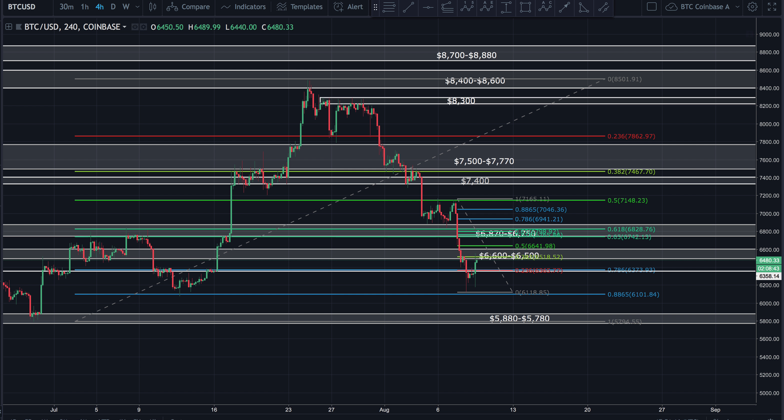Good afternoon, guys. It's Workin bringing you a quick update on Bitcoin. Hope you guys are having a wonderful afternoon. Looking at Bitcoin at the U.S. dollar on Coinbase 4-hour chart.